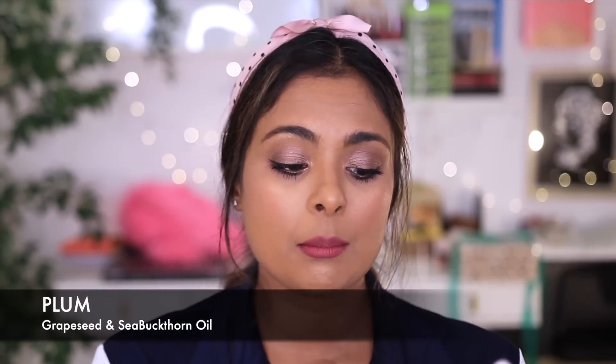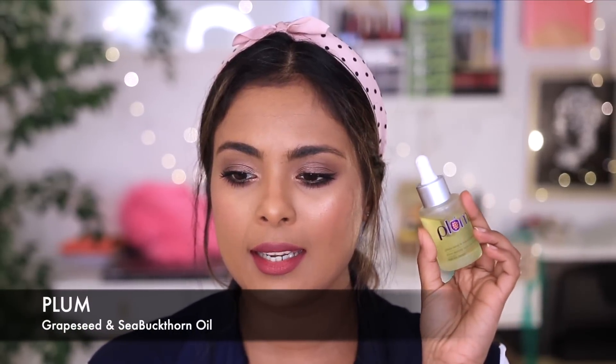Product recommendation number nine is another one from Plum — the Grape Seed and Sea Buckthorn Glow Restore Facial Oil Blend. At night, I take a little of my night cream or moisturizer, drop a couple of drops of this oil into it, mix them together, and apply in one step to get both the oil benefits and moisturizer benefits. Alternatively, apply your moisturizer and then a layer of oil on top to seal it all in. This is a really good glow-giving, nourishing, skin-evening facial oil.